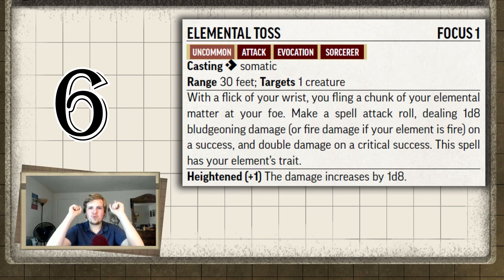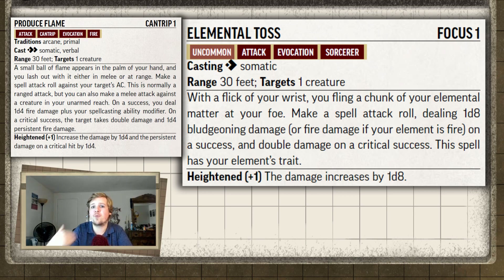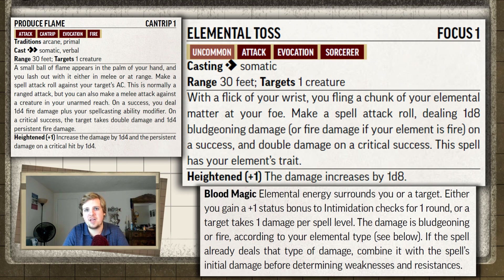I'd like to compare this to produce flame. If you pick an elemental bloodline, you take the primal spell list, which means you can take produce flame. You might say produce flame only does 1d4 whereas this does 1d8, but produce flame applies your spellcasting modifier and it's a cantrip that can inflict persistent fire damage on a crit. Elemental Toss is 1d8 flat — you don't get to add spellcasting modifier or anything. At third level, Elemental Toss does 2d8 plus 2 from bloodline magic, and produce flame does 2d4 plus 4, plus another 2d4 persistent on a crit.